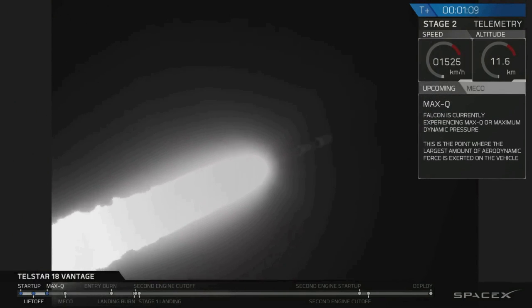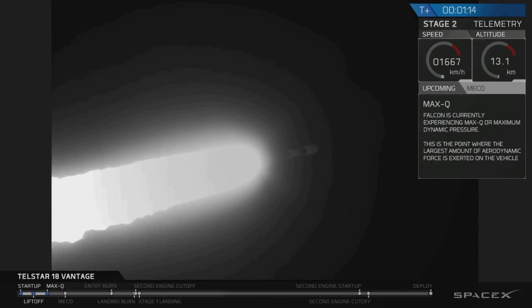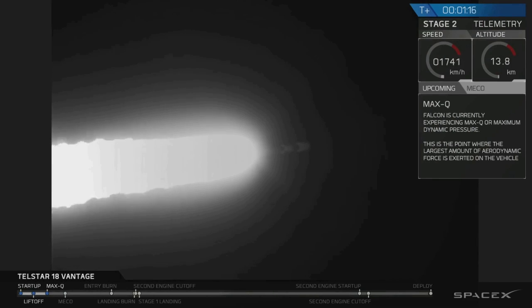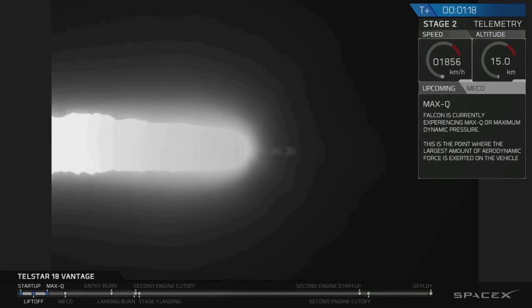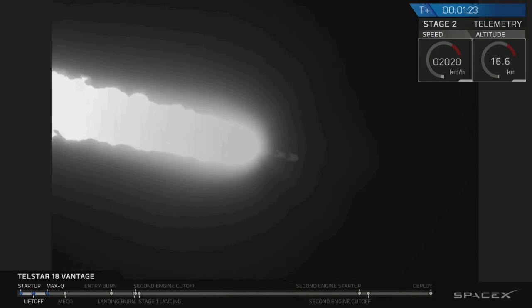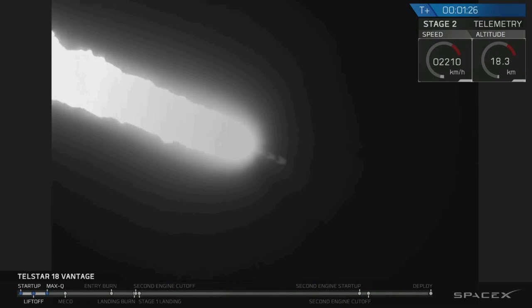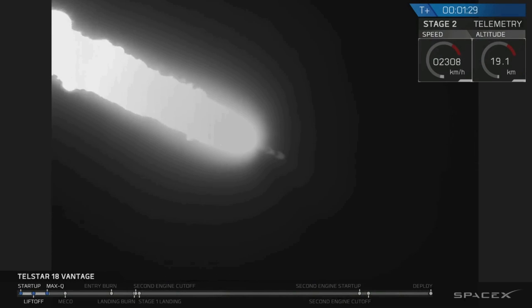Vehicle supersonic. We're supersonic heading out of Earth's atmosphere. Vehicle has reached maximum aerodynamic pressure. We're through the area of maximum aerodynamic pressure. As we get into the thinner areas of Earth's atmosphere, the loads are now decreasing on the Falcon 9.